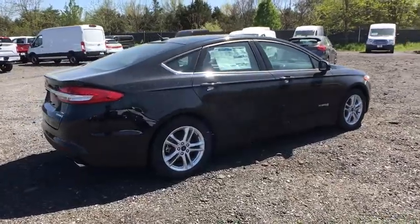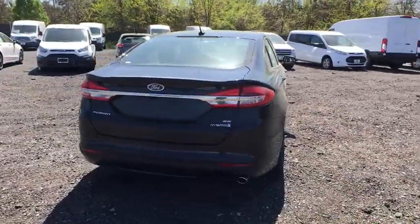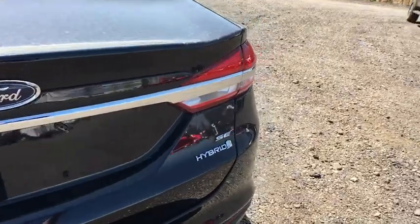Heated front seat, security system, electronic stability control, rear window defroster, overhead console, tachometer, panic alarm, remote keyless entry, brake assist, front bucket seats.